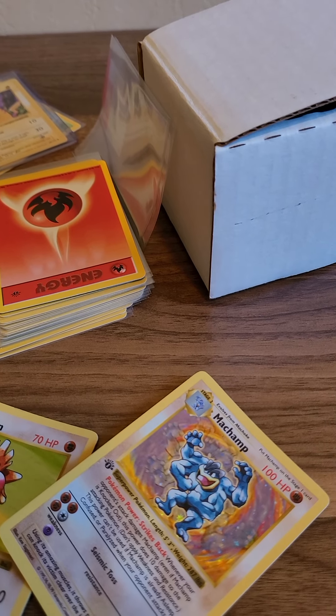Beautiful Blastoise. Group whitening, a few scratches off the holo. That's it guys, hope you enjoyed the video.